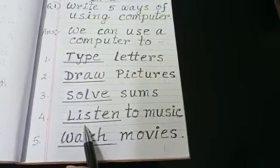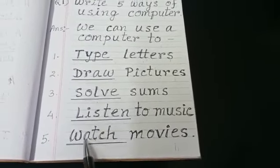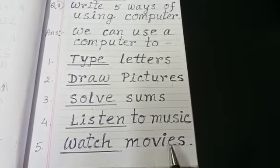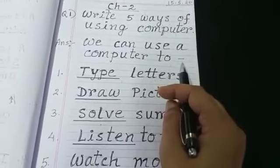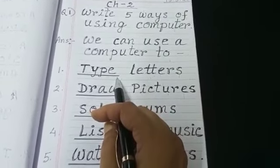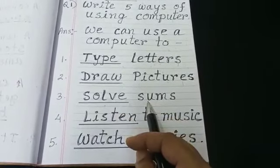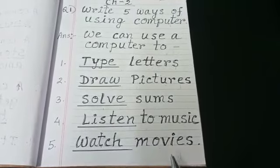Listen: L-I-S-T-E-N, listen to music. Watch movies: W-A-T-C-H, watch movies. So, we can use a computer to type letters, draw pictures, solve sums, listen to music, watch movies.